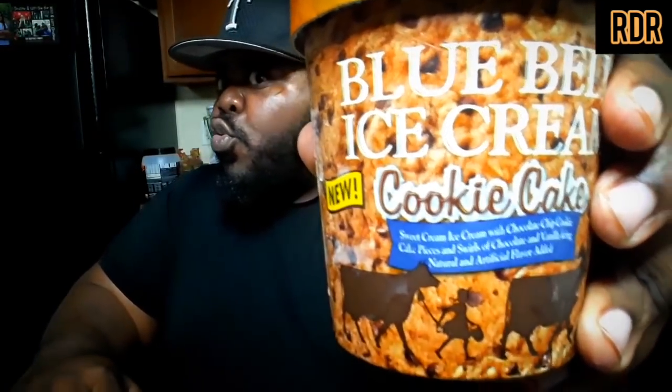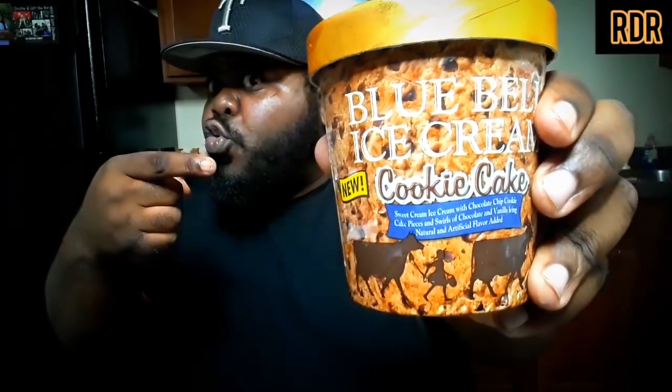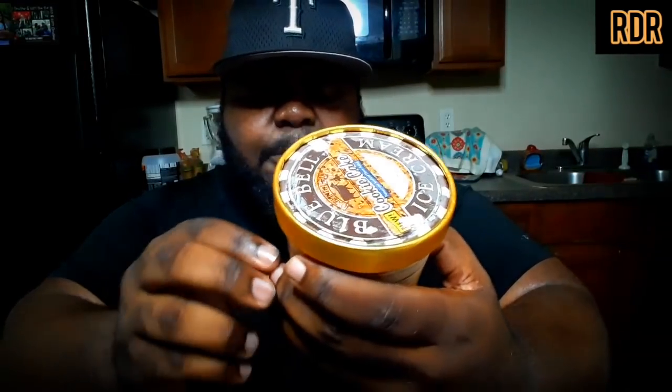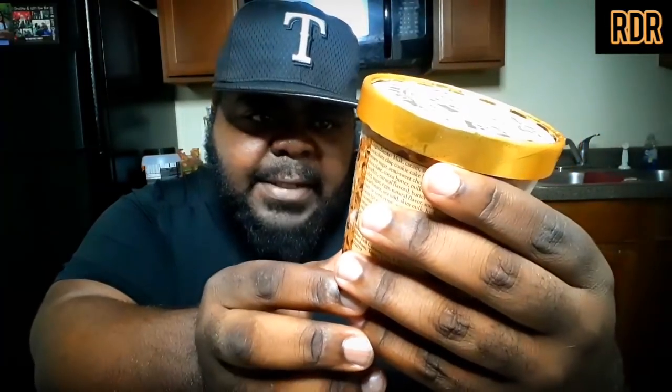Yeah, so I got it in the pint version — this is brand spanking new, as you can see right here. It says it has sweet ice cream with chocolate chip cookie cake pieces, swirls of chocolate and vanilla icing, and all natural and artificial flavors. Okay, so that's what we got going today.